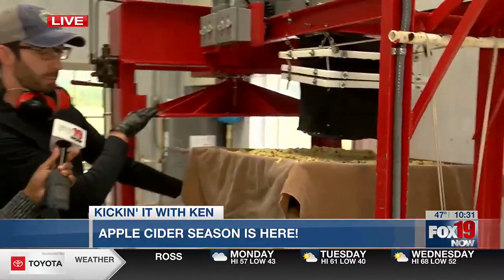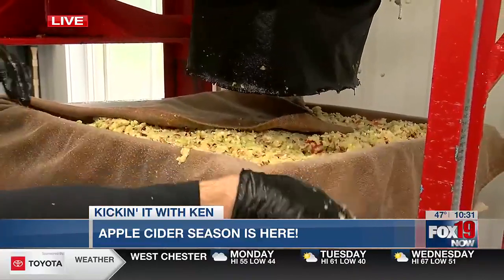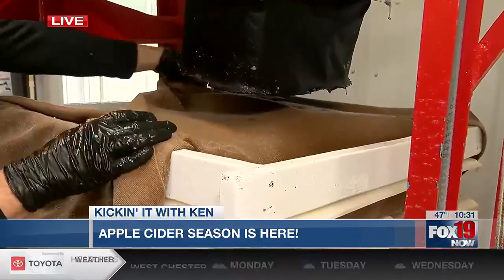So they are going to get slid underneath this big hydraulic press, and we're going to squeeze all the juice out.